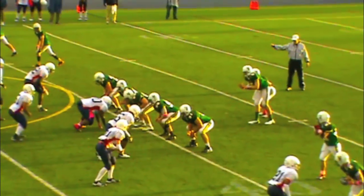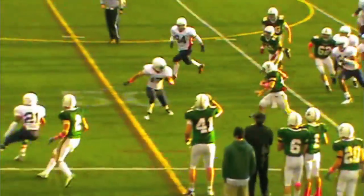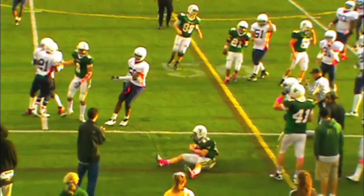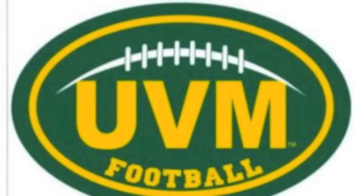The Catamounts just need a couple more yards for a first down and a victory. Amory picks it up and they'll win! Final score: UVM 21, Southwestern 14.